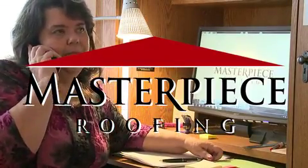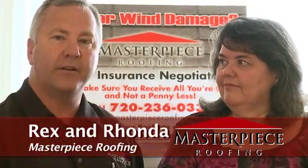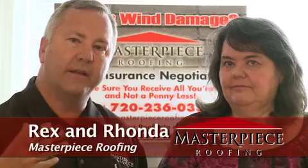Thank you for calling Masterpiece Roofing, this is Rhonda. I'm Rex the roofer, here with my office manager Rhonda Wathier, and we just want to briefly go through what happens in the office once we've actually signed a contract with you — what takes place behind the scenes — because these are all the things that you don't really realize take place, and this is the most important part.